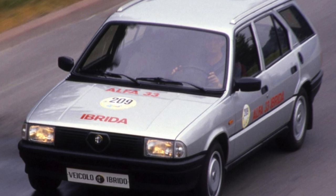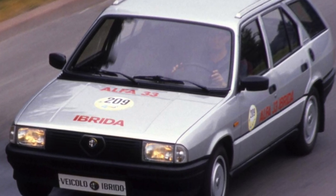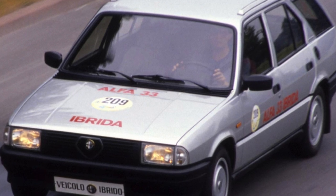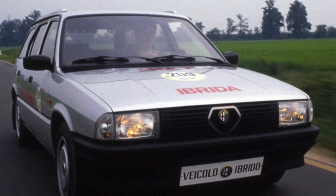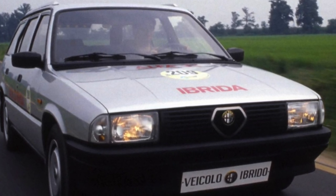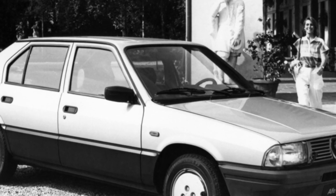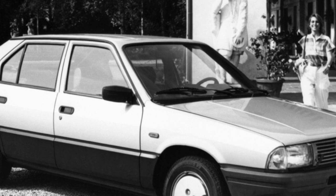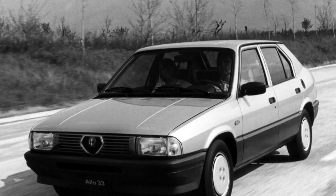It is worth carefully examining not only the main weak points — thresholds, rear arches, etc. — but also the shock absorber mounts both front and rear. If there are various plastic linings on the body, dirt likes to accumulate under them, making such places a typical hotbed of corrosion. Rusty Alfa Romeo 33s are quite common. The only way out is to regularly perform anti-corrosion treatment to preserve the car body.